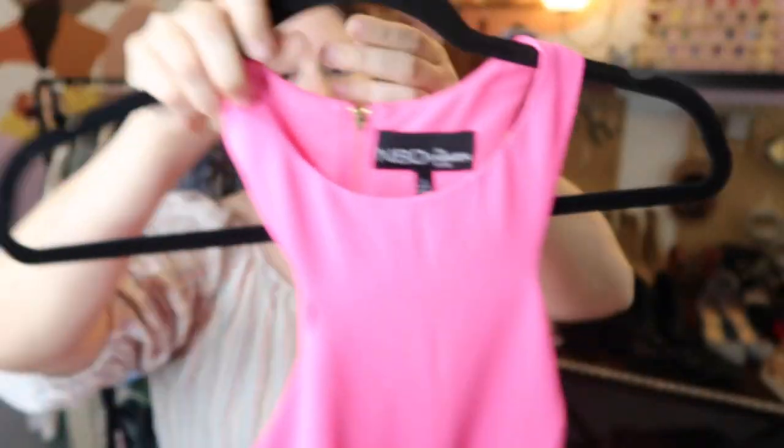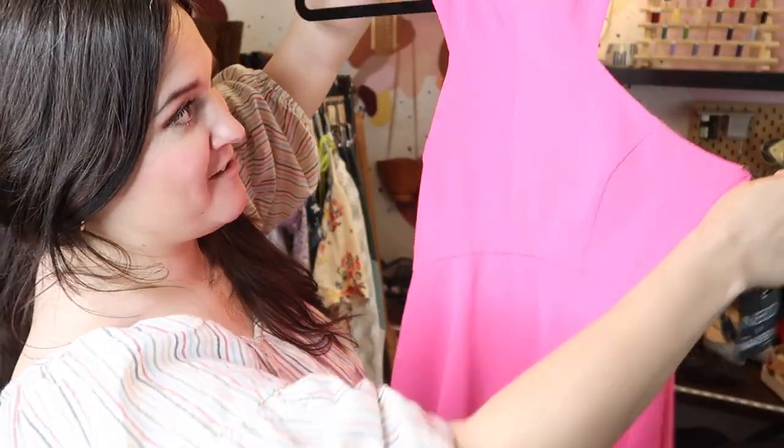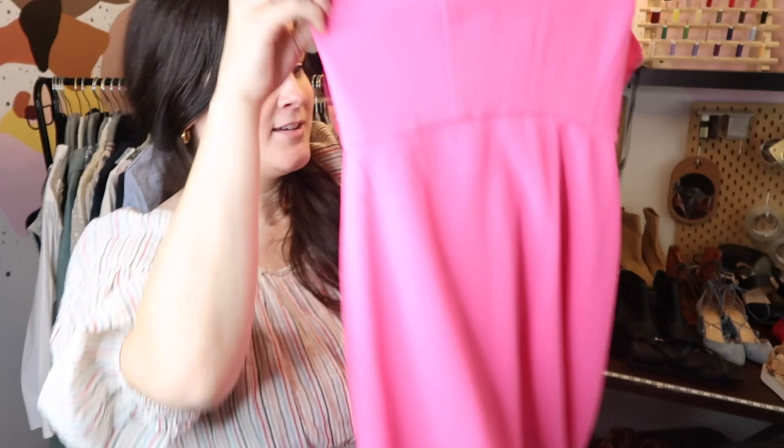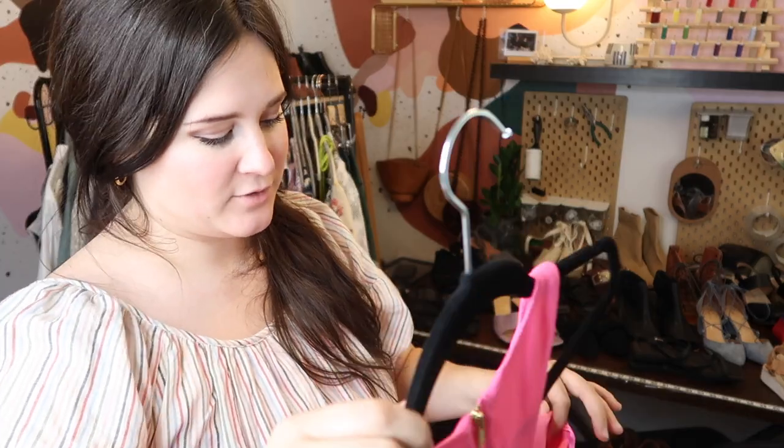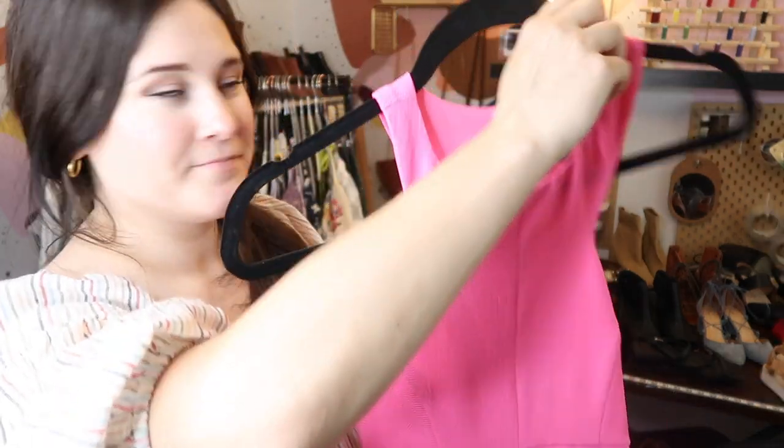Got another Revolve piece here — a collaboration between NBD and the Naven twins. This is new with tags, very pink, not my style but I think it'll do well. It's just an easy skater dress and very, very pink. I'll probably sell this for $35 to $50.